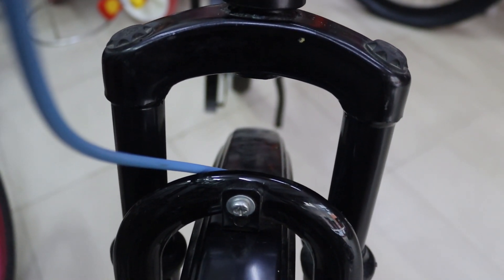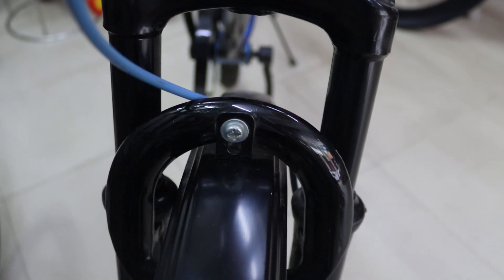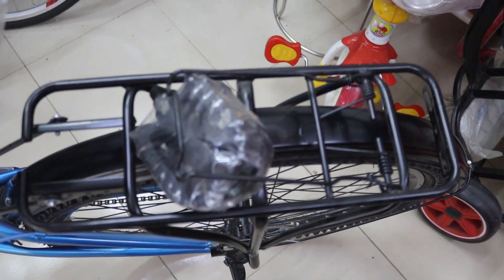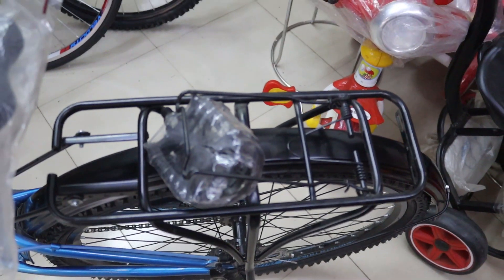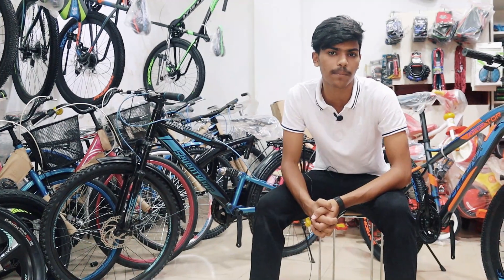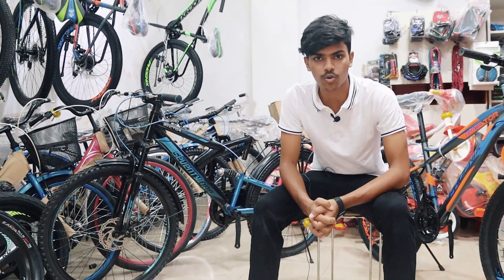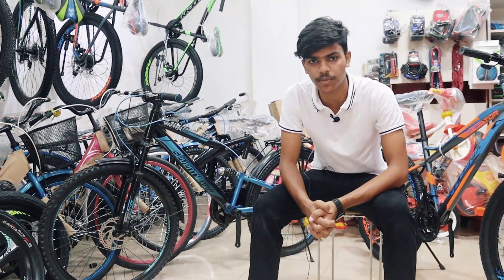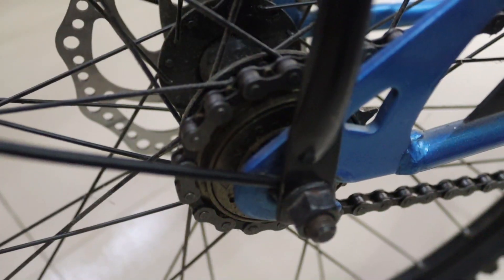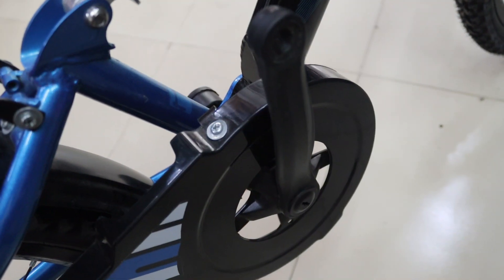This is the stocker fork. We have a lot of use for this product, and it's really interesting. We can check this on our site. We can also use the chain, crank, tire, and tube.